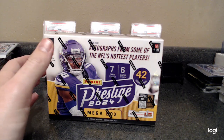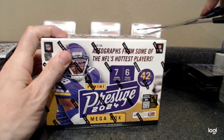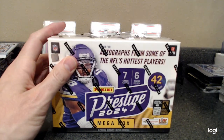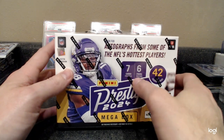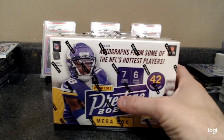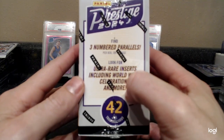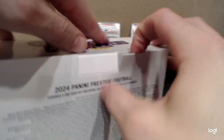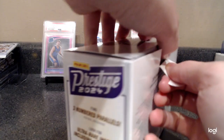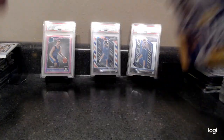Hey, what's up YouTube! We got a Prestige mega box off the UPS truck here from Target online. We get seven cards per pack, six packs, 42 cards in the box, and three numbered parallels per box. Look for ultra rare inserts. I believe Prestige rookies are wearing college uniforms or combine workout outfits.